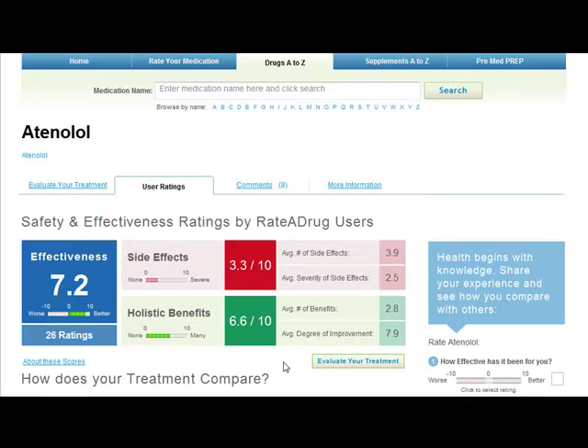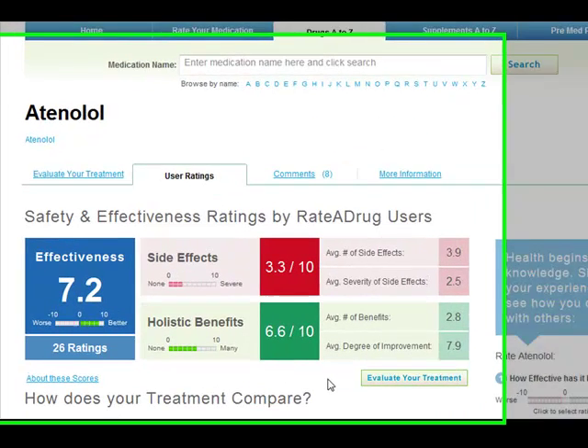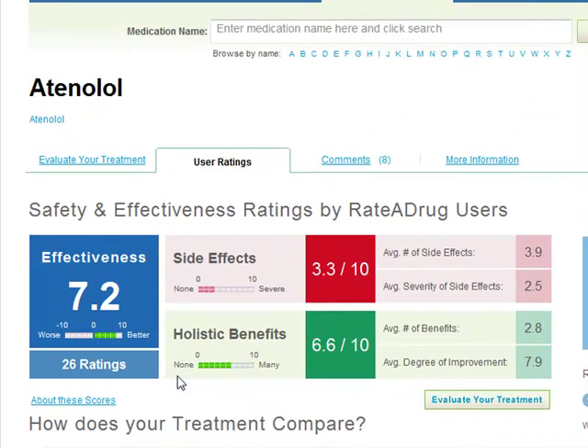Ratedrug is unique because of its crowd-sourced reviews. Here we can see that Atenolol has 26 user ratings. It has a current average effectiveness rating of 7.2 out of 10, a side effects rating of 3.3 out of 10, and a holistic benefits rating of 6.6 out of 10. These ratings are updated every time a survey is taken for this medication. To take an evaluation survey, you can click on 'Evaluate Your Treatment' above or below the ratings.